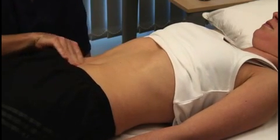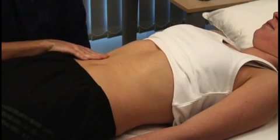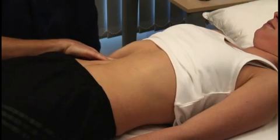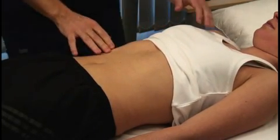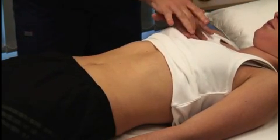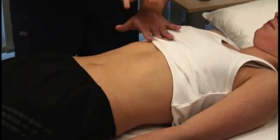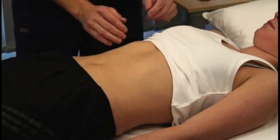Ask the patient to take some deep breaths in and out. Feel for the edge of the liver as it descends during inspiration, starting in the right iliac fossa and working superiorly by one centimetre at a time. If the liver is palpable, describe the characteristics of the liver and its edge. Locate the upper border of the liver by percussing down from the fifth intercostal space in the mid-clavicular line, and measure the distance in centimetres from the upper border of dullness to the liver edge.